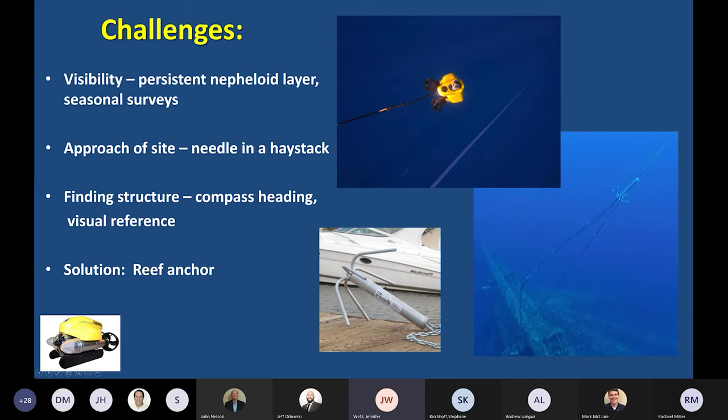Right away we knew we were going to have some challenges. In the western Gulf of Mexico, visibility is a real struggle — we have muddy substrate, which leads to persistent suspended sediment in the water column, called a nepheloid layer. We also knew there would be definite seasonality to our surveys; survey work can really only be done from about June to October to get the best visibility.